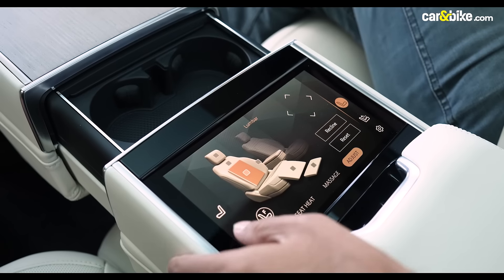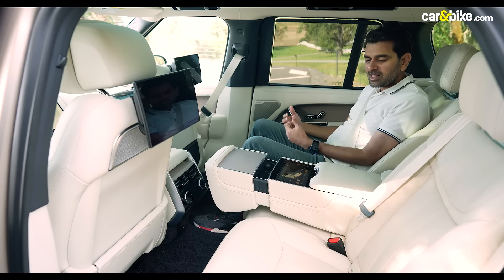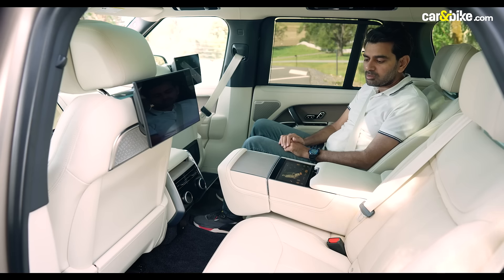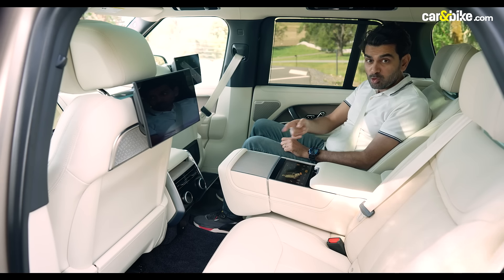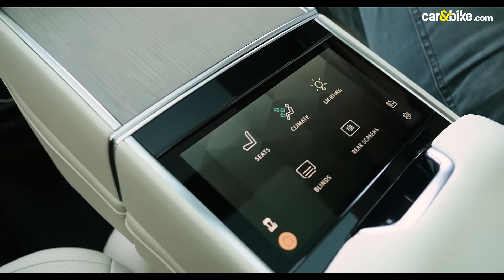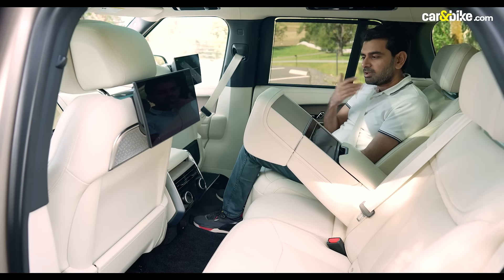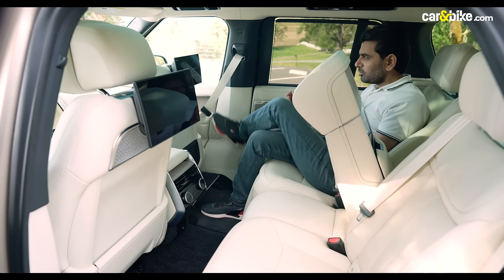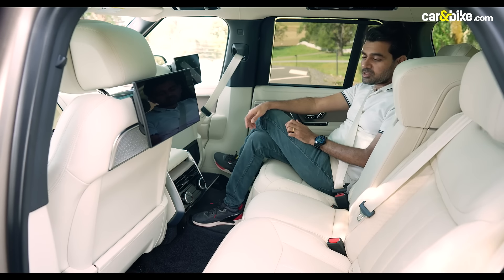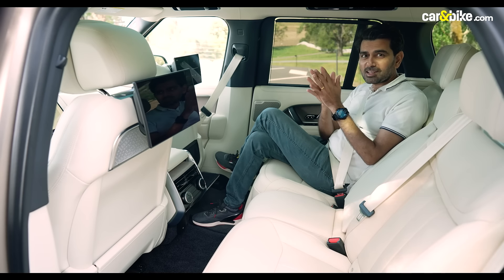The cup holder deploys by extending a section forward, and when you don't need it you just touch the button and it folds back up. It's a nice captain-seat feel with two individual reclining seats and a large central console. If you want a third rear passenger, you simply press that screen and the armrest folds right back up, revealing generous legroom.